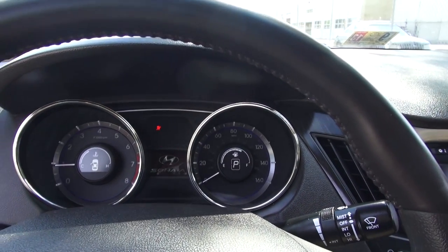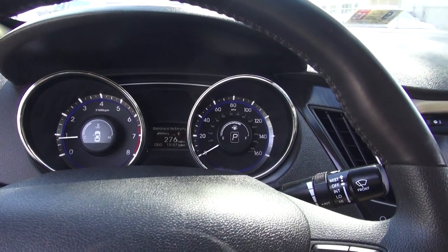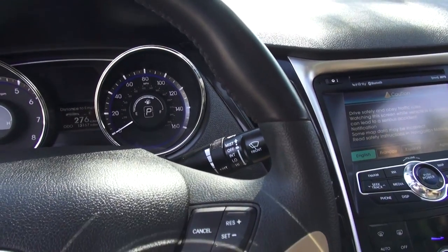The gauges are actually quite nice to look at. I actually prefer the look of these gauges over the gauges in the Kia Optima. This particular one is fully loaded — it's got your sunroof, navigation, and backup camera, so it's a pretty high-trim Sonata.